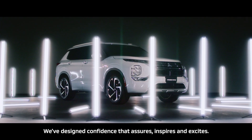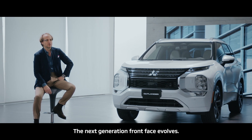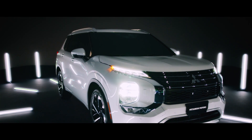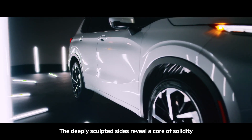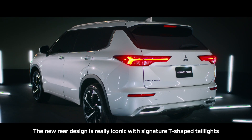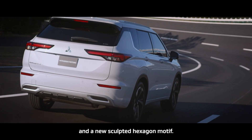We've designed confidence that assures, inspires, and excites. The next generation front face evolves — wider and more dynamic. The feeling of protection and presence is multiplied. The deeply sculpted side reveals a core of solidity and at the same time gives it a dramatic look of distinction. The new rear design is truly iconic, with a signature T-shaped tail light and the new sculpted hexagon motif.